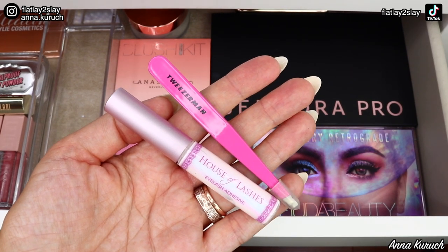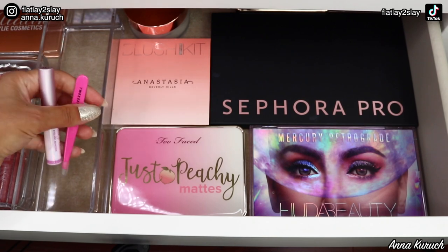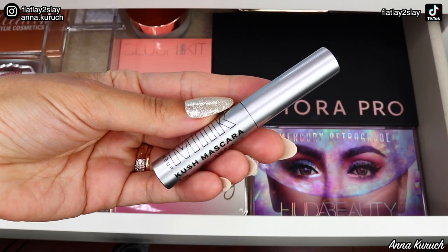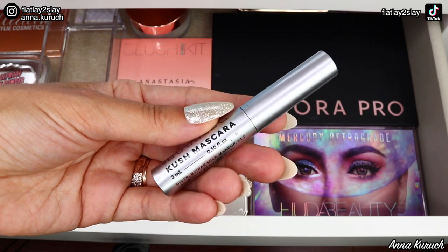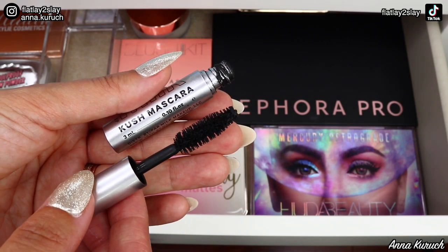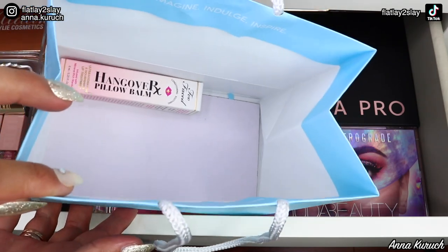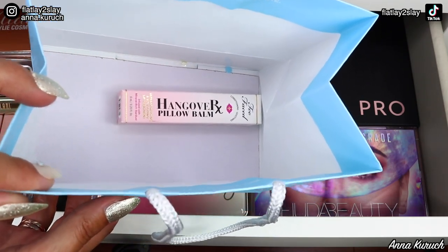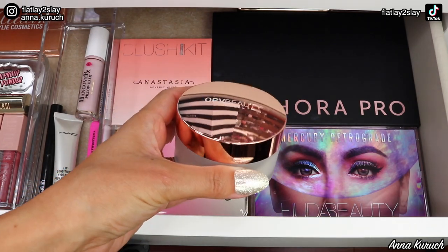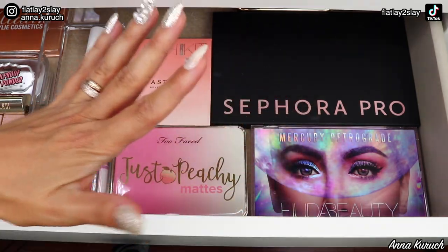My House of Lashes eyelash adhesive — my most favorite — and my Tweezerman tweezers are also staying, along with the MAC Lip Conditioner and MAC Prep and Prime. I'm adding Milk Makeup Push Mascara — I love this for everyday looks; the wand has fibers and adds extra volume. I'm also adding the Too Faced Hangover Pillow Balm from my recent drugstore purchases at Shoppers Drug Mart Beauty Boutique — I cannot wait to test it out. I'm removing an OPV Beauty setting powder since I already added the Too Faced Born This Way setting powder.